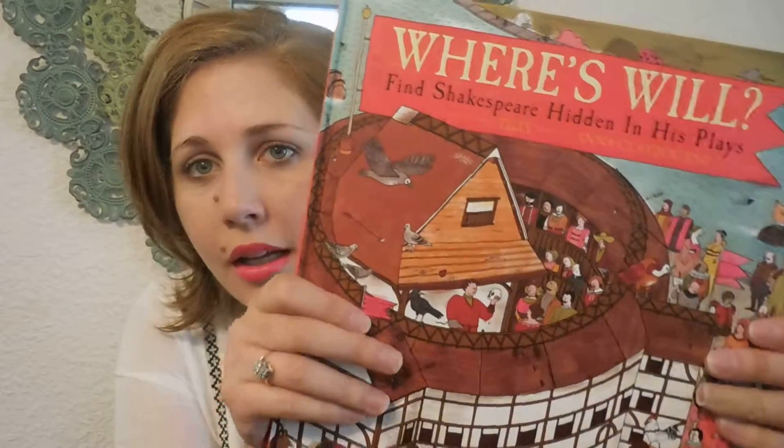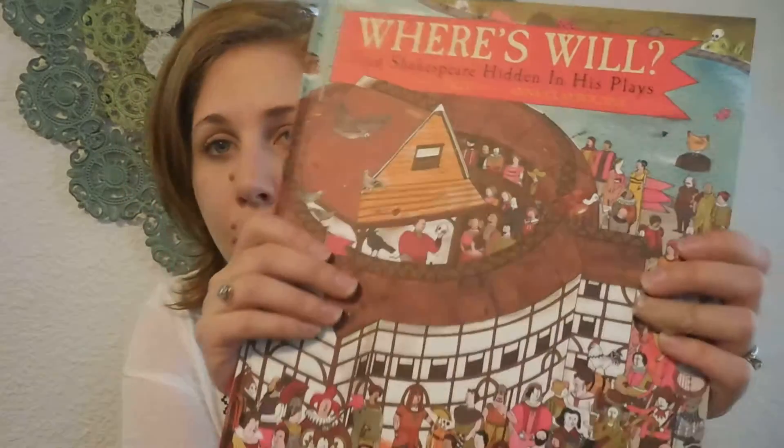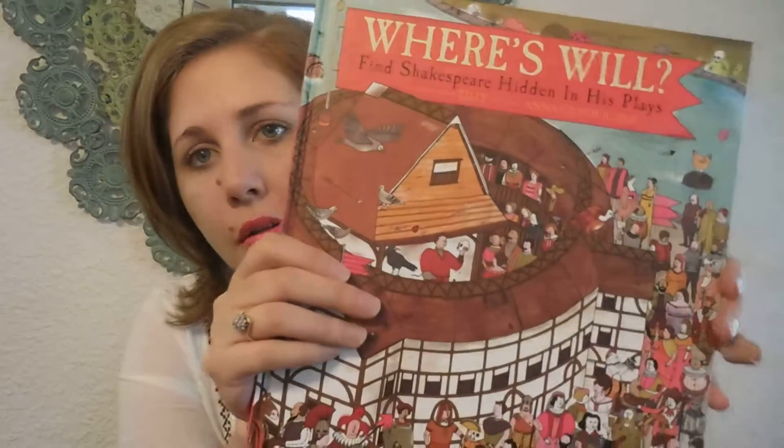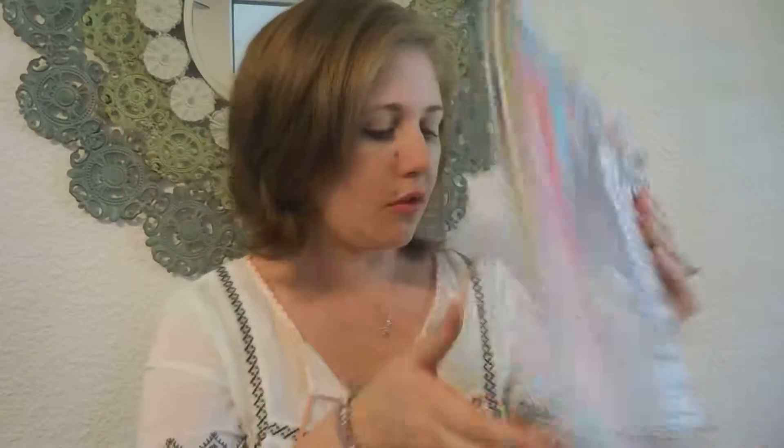So that's pretty much it. Really, really cute book with pretty detailed illustrations, so it's going to be good for your eight to ten year olds as well as your younger kids if they're interested in that. See you next time, bye!